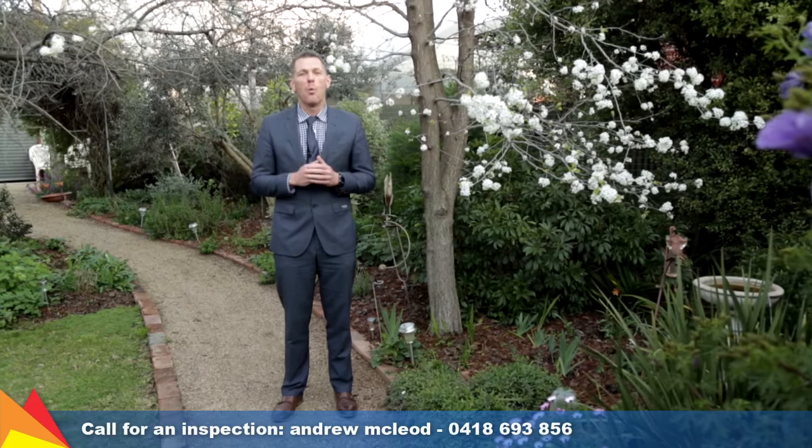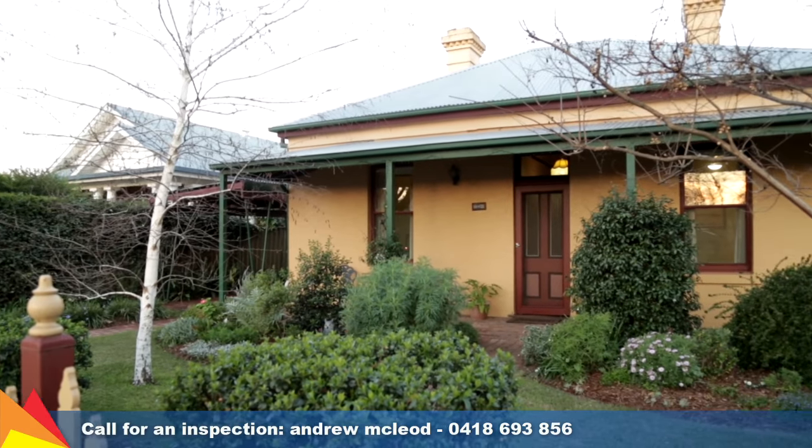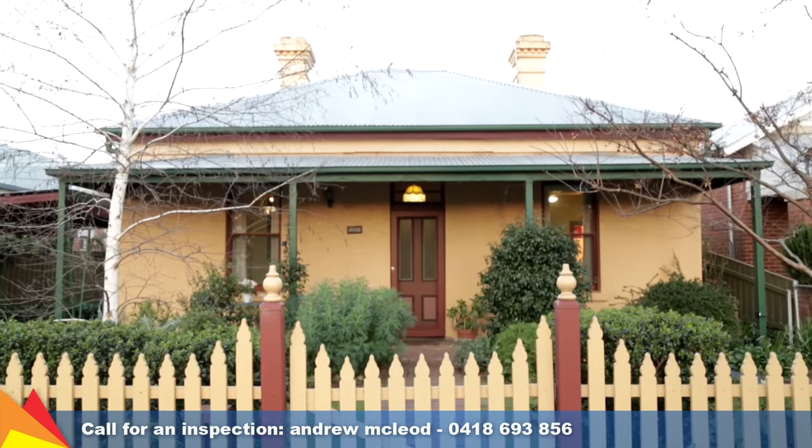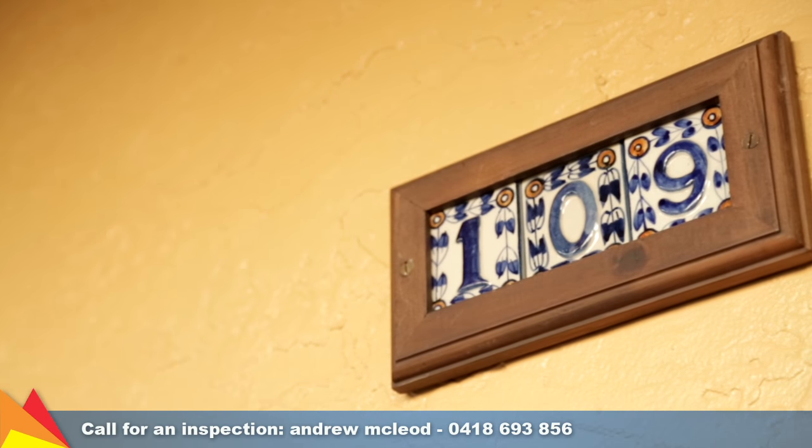Hi, I'm Andrew McLeod from Fitzpatrick's Real Estate, and I want to welcome you here to this magnificent garden at 109 Best Street in the heart of Central Wagga. Set amidst a tranquil cottage garden, it is hard to believe you're in the centre of town in this delightful home offering a quality lifestyle.